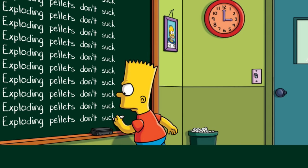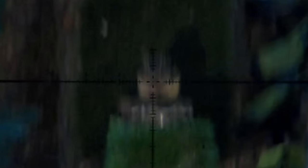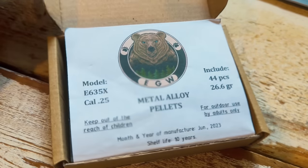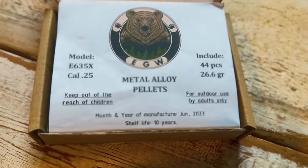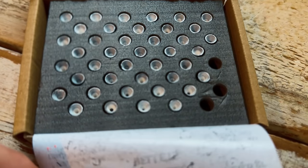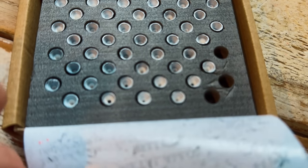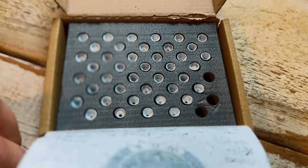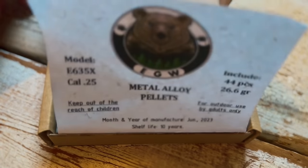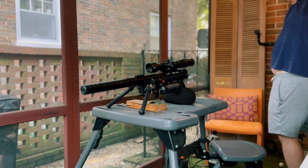The short answer? These .22 cal pellets that go boom are pretty dang effective. But it got me thinking — how much more effective would a .25 cal version be? These are a 26 grain hollow point design ripping around 960 feet per second out of my 450mm Leshy 2. They have about 2x the amount of boom juice in them, so let's see how that translates to fur.